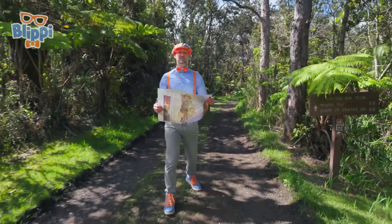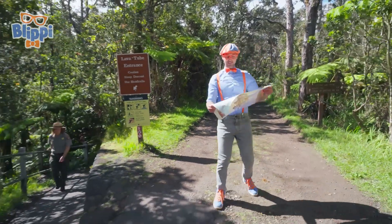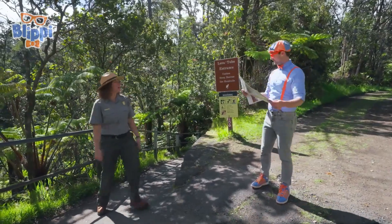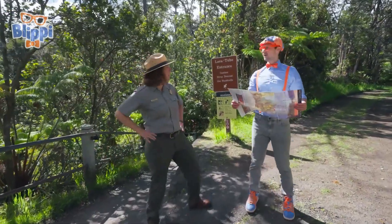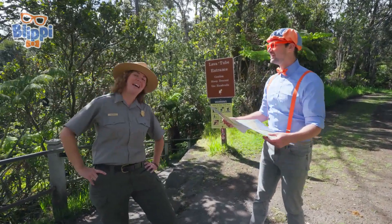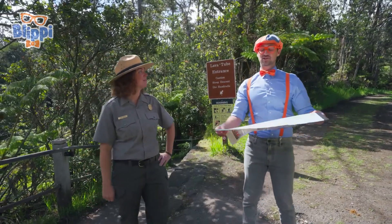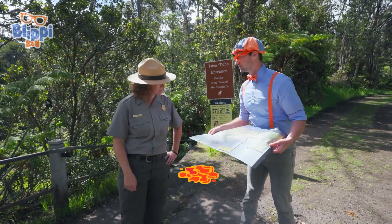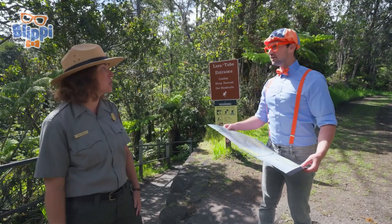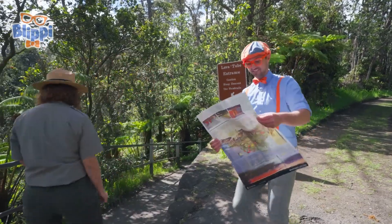Wow, this place is so cool. And I even have a map, but it's kind of confusing on where I'm at. I'm trying to find all those cool things like the lava tubes and the volcano. Aloha Blippi — are you lost? Do you need help finding anything? Are you a park ranger? I am a park ranger here. My name's Ranger Aaron. Yeah, to answer your question, I am lost. I was actually trying to find the lava tubes. Well, you're in luck. We have Nahuku Lava Tube right down this trail. Do you want to go see it? Yeah, will you show me? Let's go together.